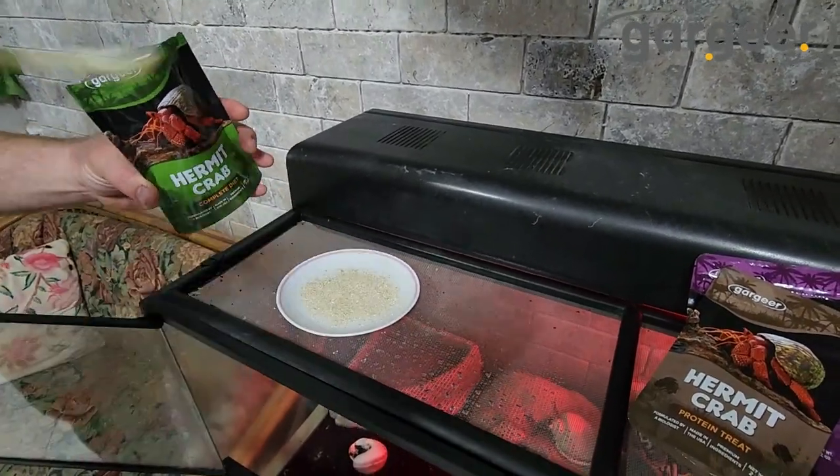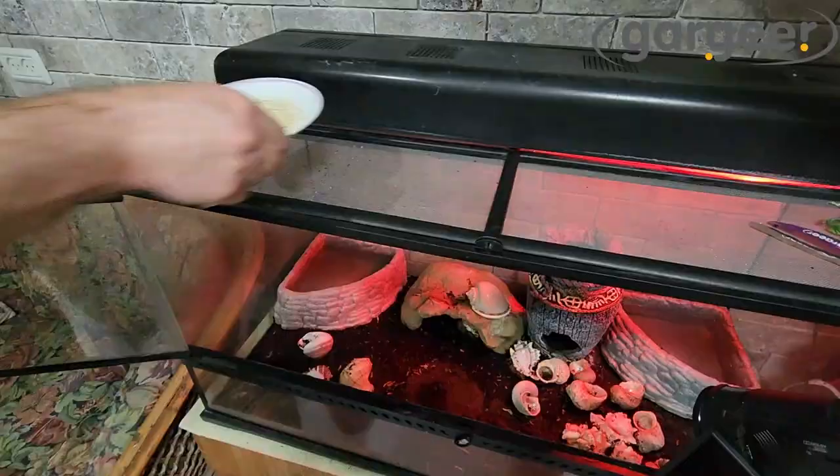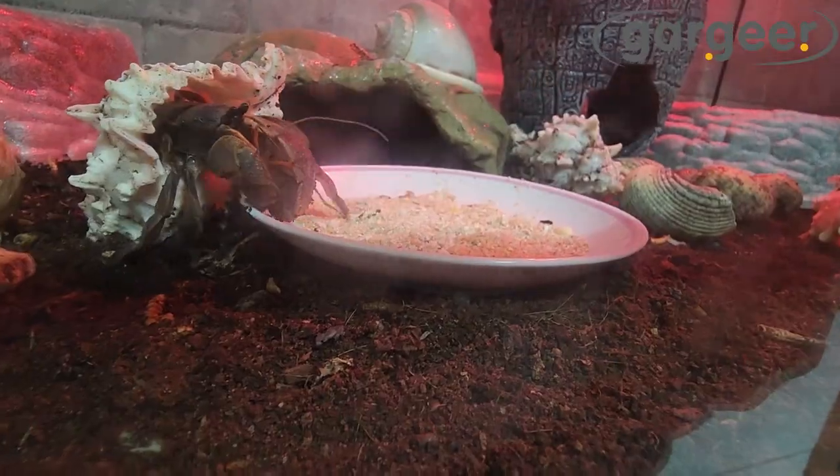We all know how much joy your pet brings to your life. Here at Gargir, we want to keep your hermit crab strong and active for as long as possible.